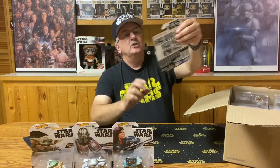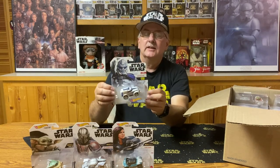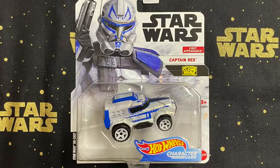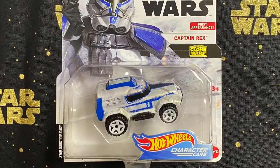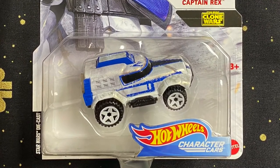Which one of those three do you like the best? Now we're going to move on to a bit of the Clone Wars — we're going to move on to Captain Rex. As you can see, we've got the Captain Rex colors. It's almost a cross between a van and a car, and it's got a kill count on the side of it showing how many Clone Wars droids he destroys. This is from his first appearance.